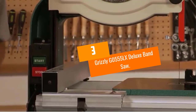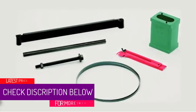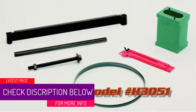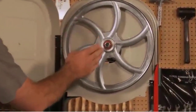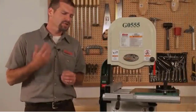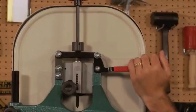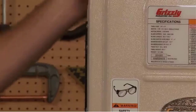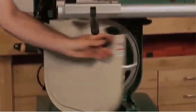At number 3, the Grizzly G0555 LX Deluxe band saw — one of the most powerful band saws on the market. The Grizzly G0555 LX can truly handle any project. This complex and adaptable band saw is ideal for those with some experience. It weighs 247 pounds and offers over 12 inches of resaw capability. The band saw itself is 14 inches wide and offers the best blade for resawing.